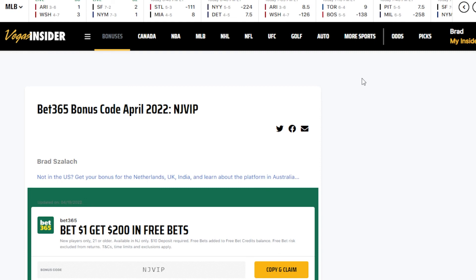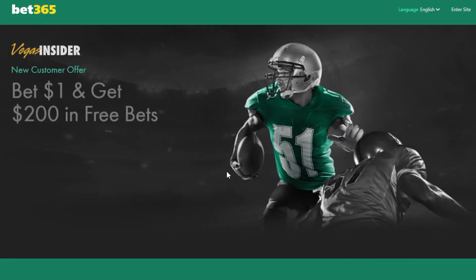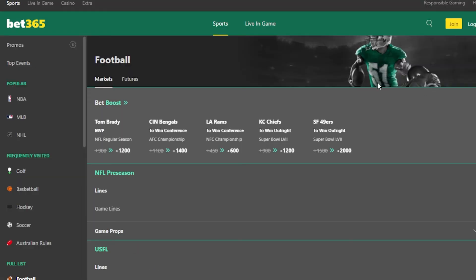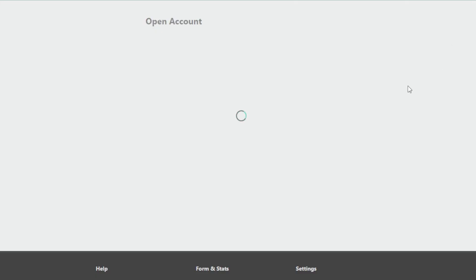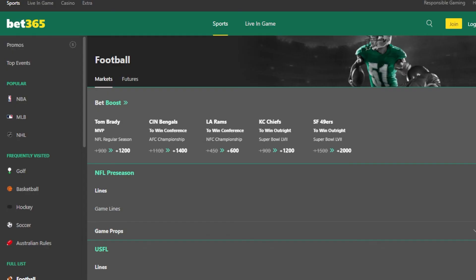Let's get you signed up. First, go ahead and visit our Bet365 bonus code page. Click on our exclusive offer with Bet365 anywhere on our page. This will take you to their landing page where you can click on Bet Now to get started. This then takes you to their home page where you have to click on Join in the top right corner. Once you have entered all of the necessary information and made sure you entered the correct bonus code, you are ready to place some bets on the Bet365 Sportsbook app.